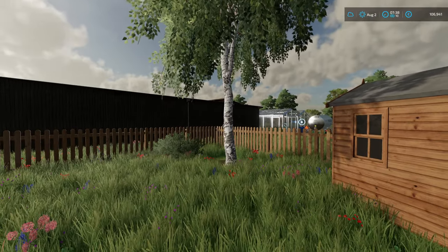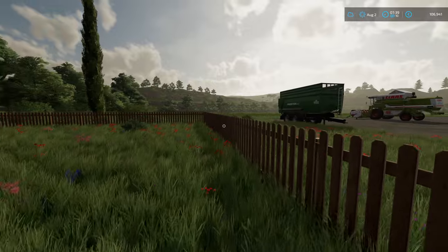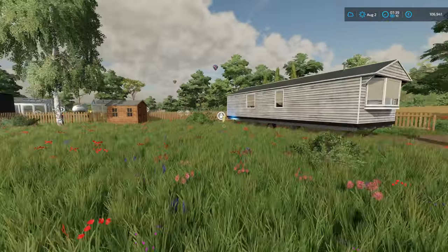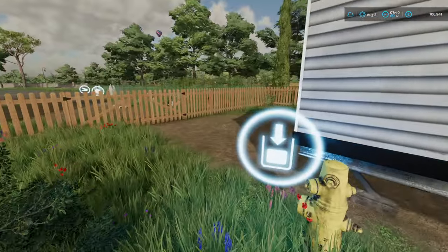We've got a tree in our garden and I've actually fenced off the garden. This is not farmland, this is our living land, this bit. Not much, but it's ours. We've also got a water pump round the back here because we needed water.